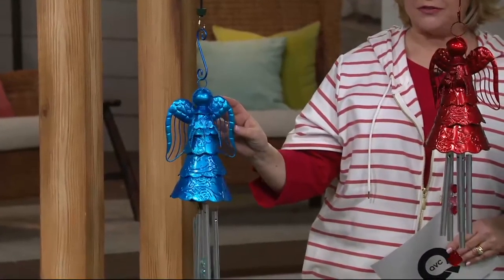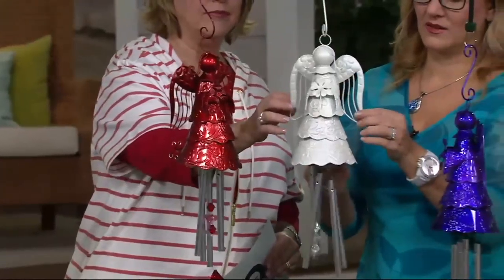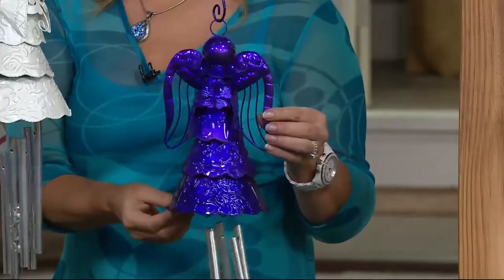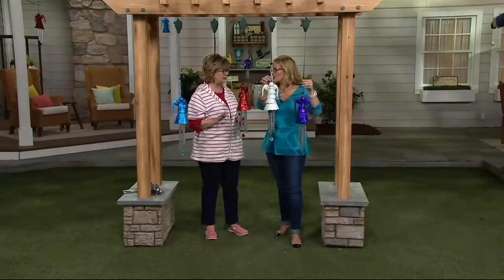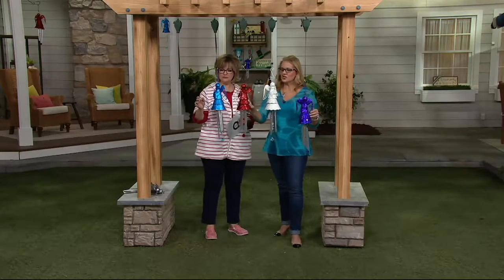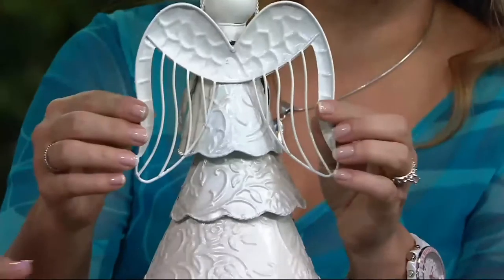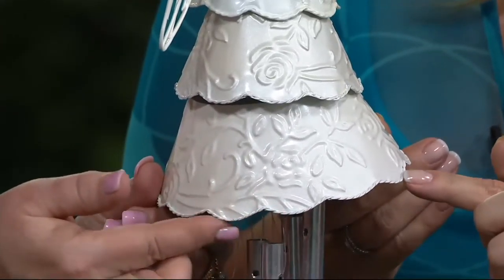Let me tell you what we have left, because again, these are no reorders. Starting with the blue — $150, that's all we have left in the blue. We have 250 left in the red, 200 left in the white, and 250 in the purple. Ladies and gentlemen, if you love these angels, that's all we have and there's no reorder. These quantities are nothing compared to how many people are watching right now. They're just darling to have, and everyone loves an angel. These are beautiful stamped metal so you get that beautiful design all the way around — 360 degrees of that beautiful floral design.